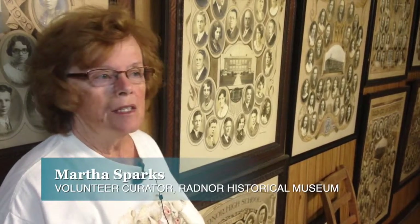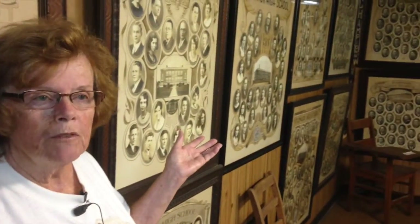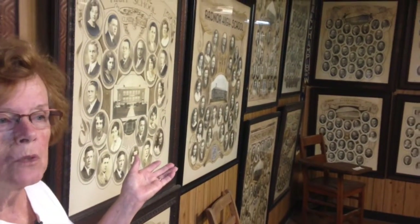I'd like to welcome you to the Radnor Historical Museum. This is the school room. This is all of the portraits of the high school graduates that were available from the Radnor school itself.